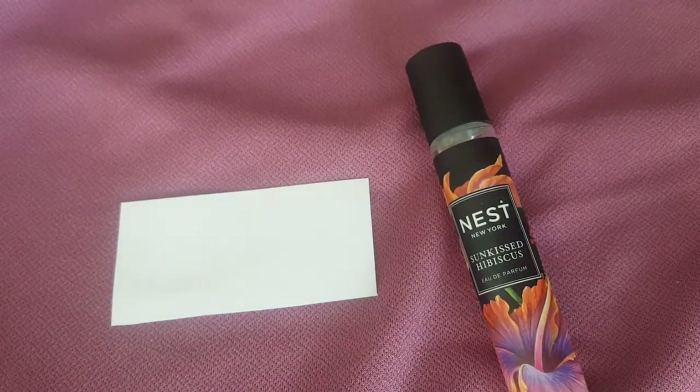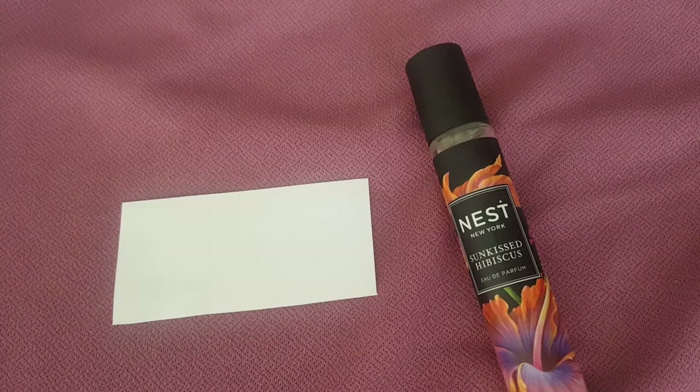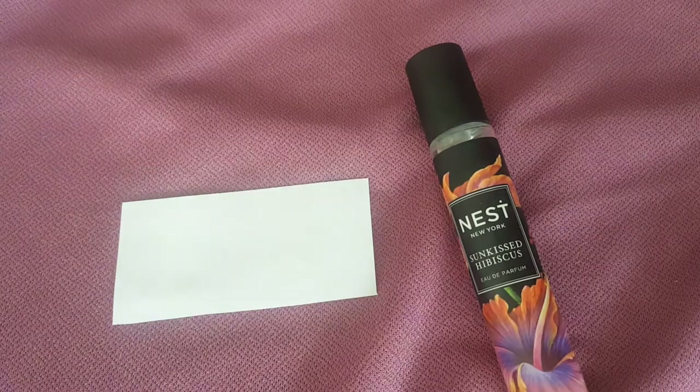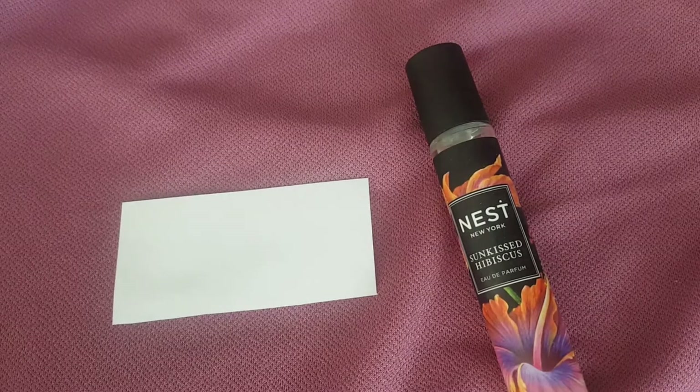It also comes in 100ml at some retailers. You can get this mostly at Sephora — it's a well-known perfume among Sephora customers. I've also seen it at Saks Fifth Avenue. I've never seen the 100ml at Sephora, so Saks Fifth Avenue is the place for that size.